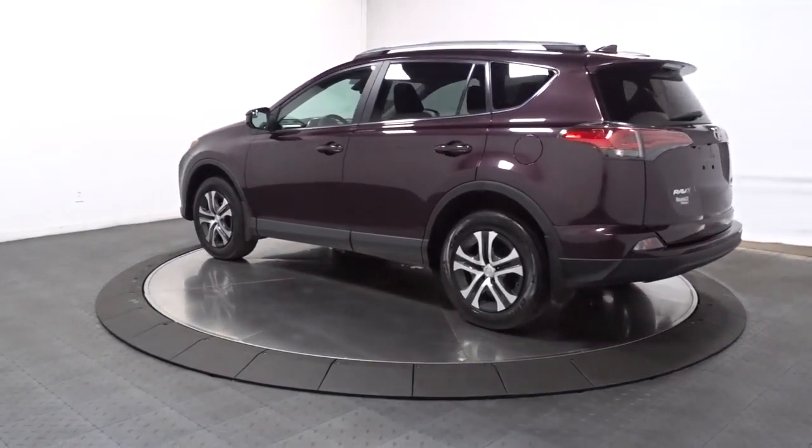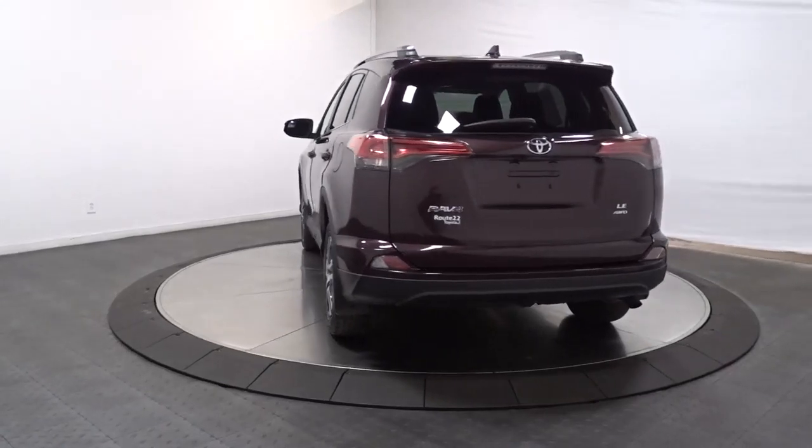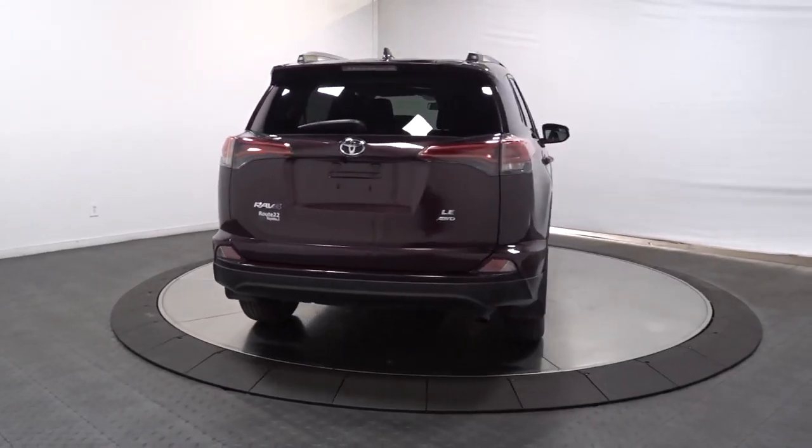It delivers a solid, stable ride, spacious and convenient cabin, the latest infotainment and driver assistance tech, agile handling, and chiseled good looks.